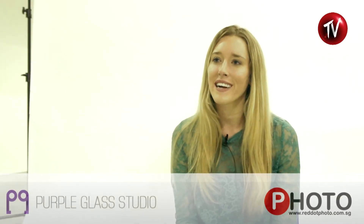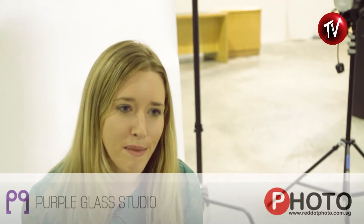Hi, I'm Emily Soto. I'm from LA. I'm here doing my workshop through Singapore, Malaysia, Hong Kong and the Philippines, and I'm really excited to be here and meet some of you guys.